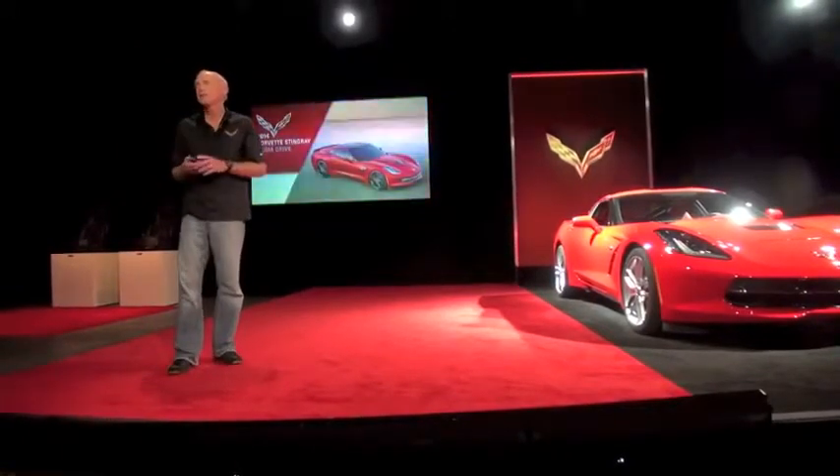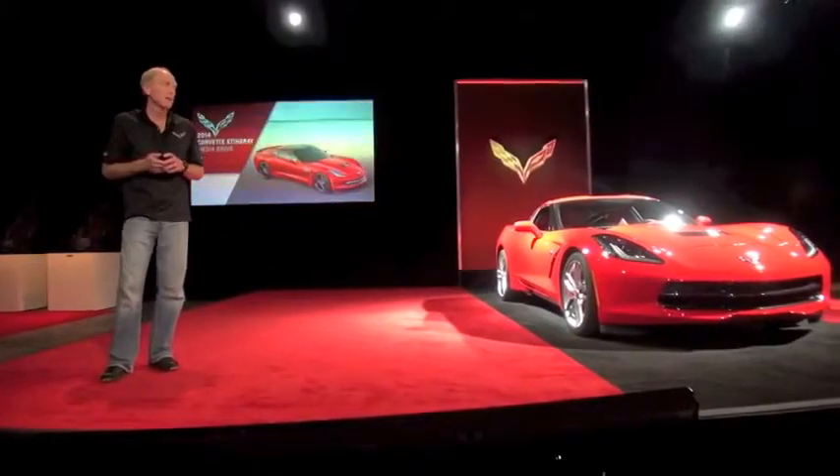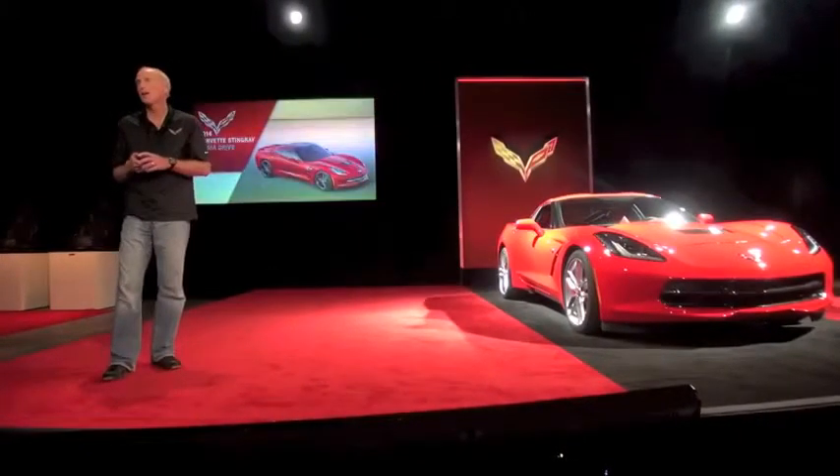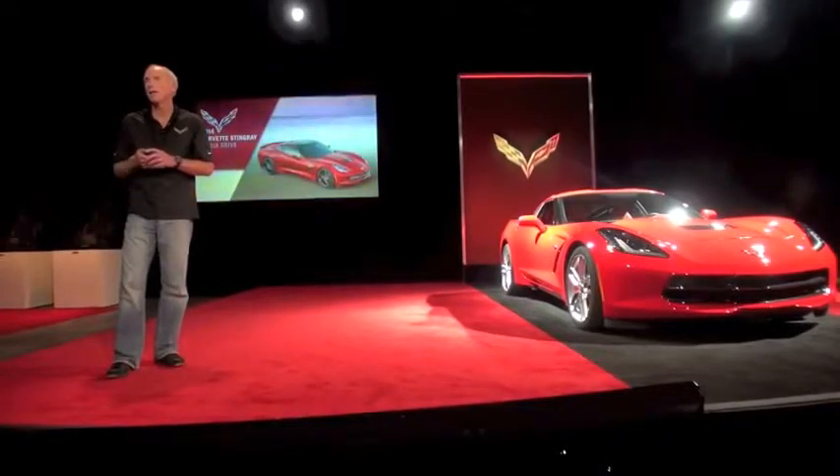It seems like it's been a long time since we introduced the car in Detroit. And we've been very busy preparing the car, finishing the car, getting the assembly plant in Bowling Green, Kentucky up and ready to go.